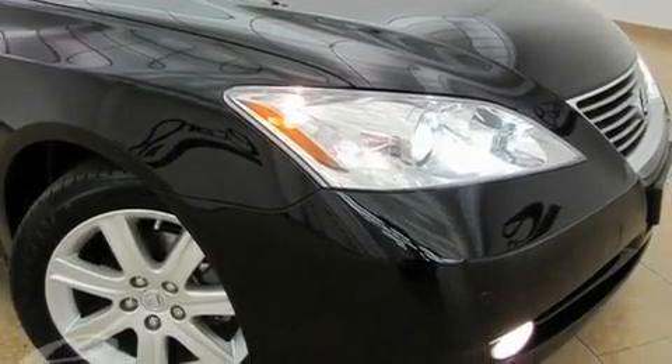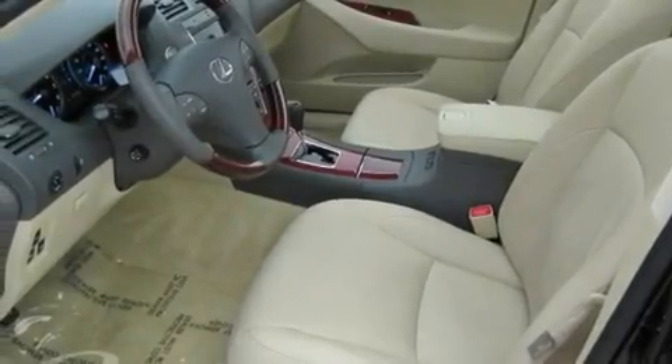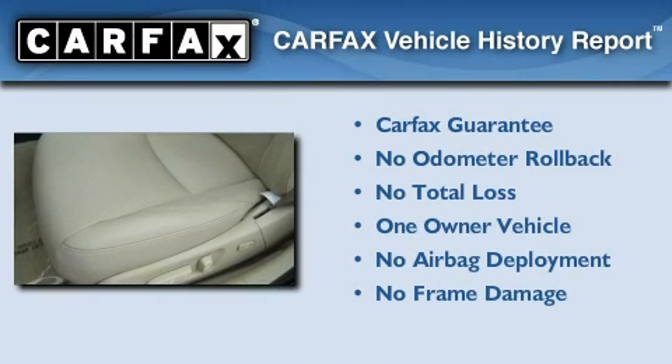With an EPA estimated rating of 27 miles per gallon on the highway, fuel efficiency is still high on the list of priorities. This Lexus has had only one owner, and it qualifies for the Carfax Buyback Guarantee.